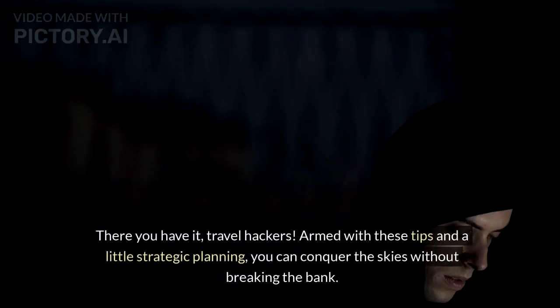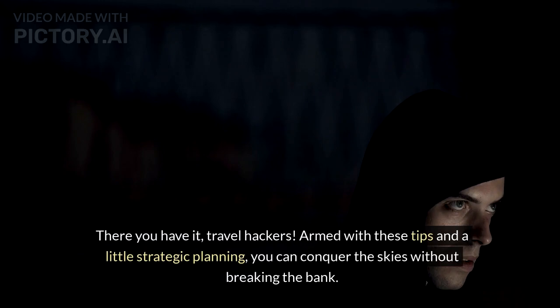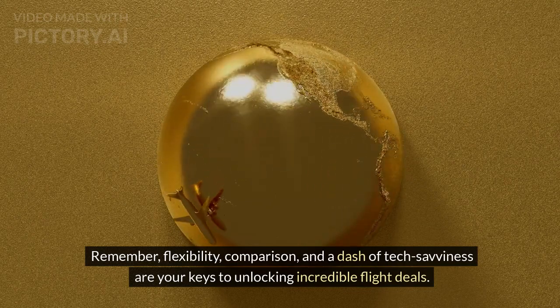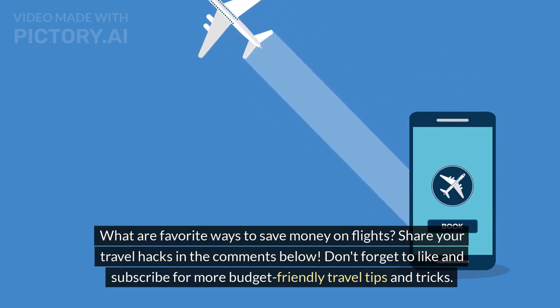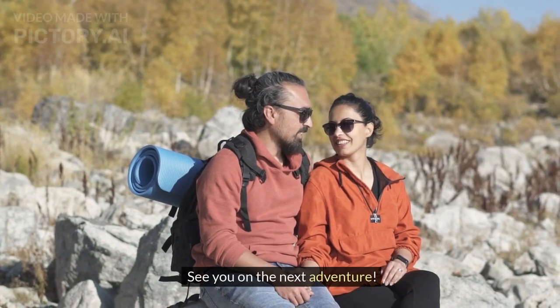There you have it, travel hackers! Armed with these tips and a little strategic planning, you can conquer the skies without breaking the bank. Remember, flexibility, comparison, and a dash of tech savviness are your keys to unlocking incredible flight deals. What are your favorite ways to save money on flights? Share your travel hacks in the comments below. Don't forget to like and subscribe for more budget-friendly travel tips and tricks. See you on the next adventure!